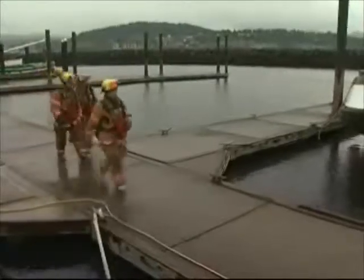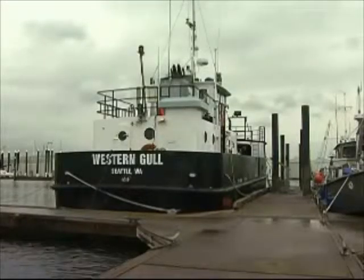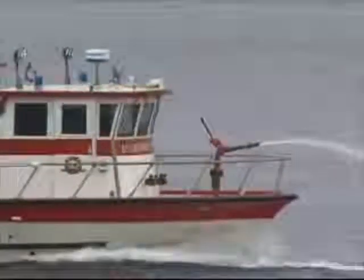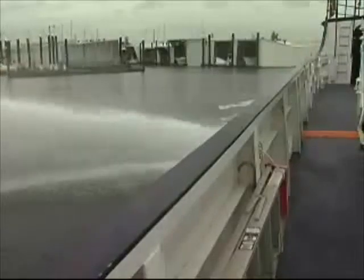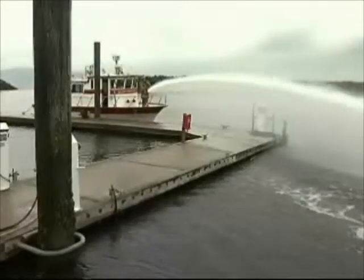Now let's look at how we work with a shore-based crew to extinguish a fire. Today's drill is a simulated fire on the Marine Spill Response Vessel RV Western Gulf. Our first priority is always life safety, so as the Fire Bell approaches the boat, it searches for victims who may still be aboard or have been blown into the water. Next comes protecting the adjacent boats which may be exposed to the fire.